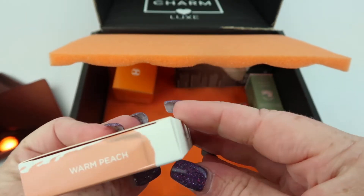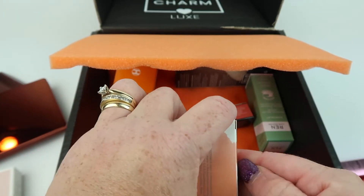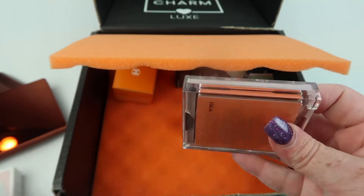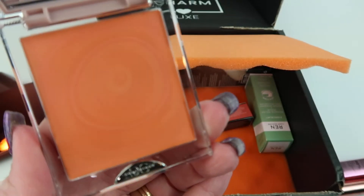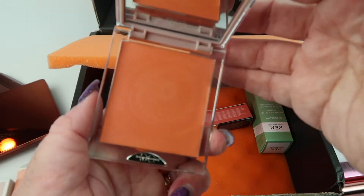We have a cream blush in Warm Peach from Dominique Cosmetics. This is a silk tone cream blush, retails for $22. It has a circle pattern in the middle. Interesting.